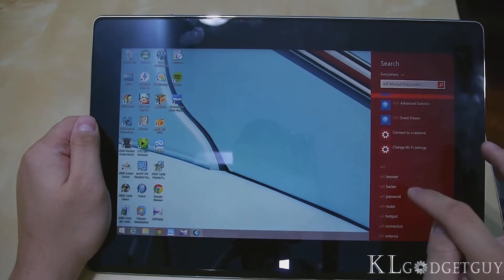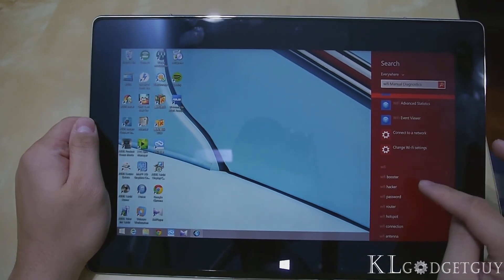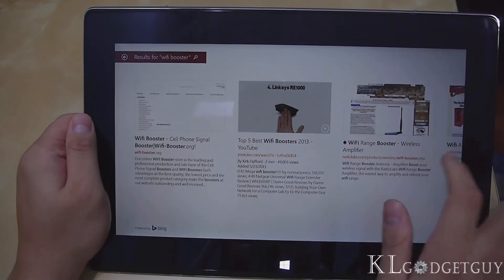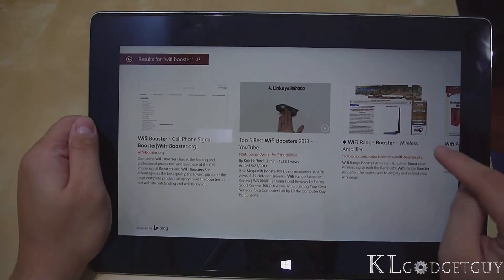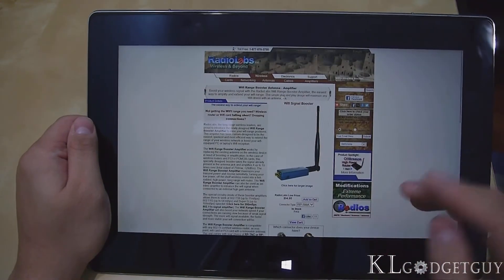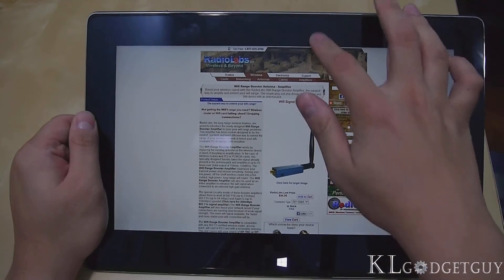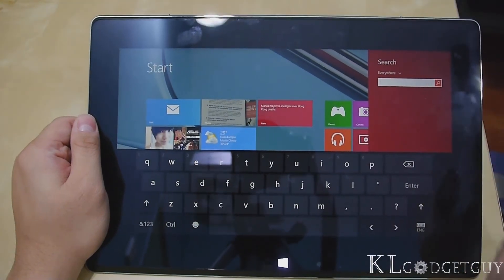If you look at the terms shown here, you get to see Wi-Fi, Wi-Fi booster, Wi-Fi hacker — these are suggested search terms from Bing. Let's try Wi-Fi booster — it calls up Bing and these are the search results populated from Bing. When I press one of them — Wi-Fi range booster, wireless amplifier — it brings me to Internet Explorer with the search result page. This feature is really, really neat because you don't even need to go to Internet Explorer to do a search. Just call the search bar and you're able to search anything on the web.